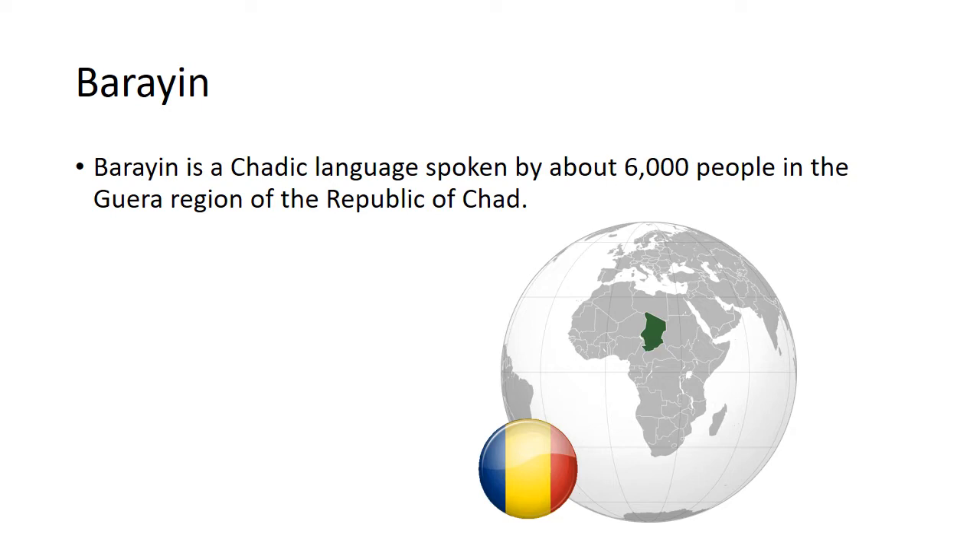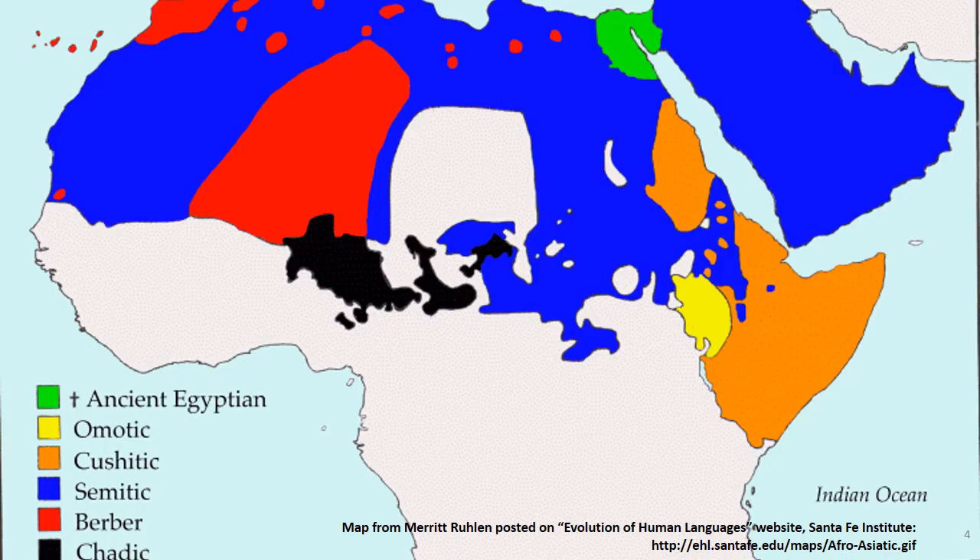Bahrain is a Chaddic language spoken by about 6,000 people in the Ghera region in the middle of the Republic of Chad. The Chaddic languages are part of the Afroasiatic family. On the map you can see the blue being Semitic, the red Berber, the Cushitic in orange, and the black area where the Chaddic languages are spoken, divided into three groups: western, central, and east Chaddic. That's where the Bahrain language is spoken.